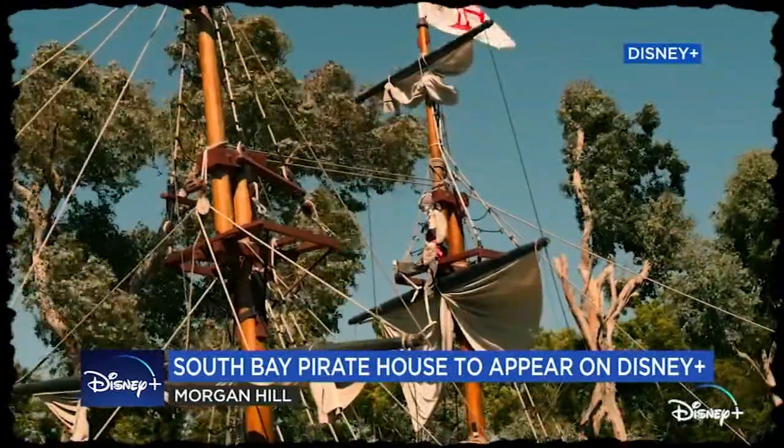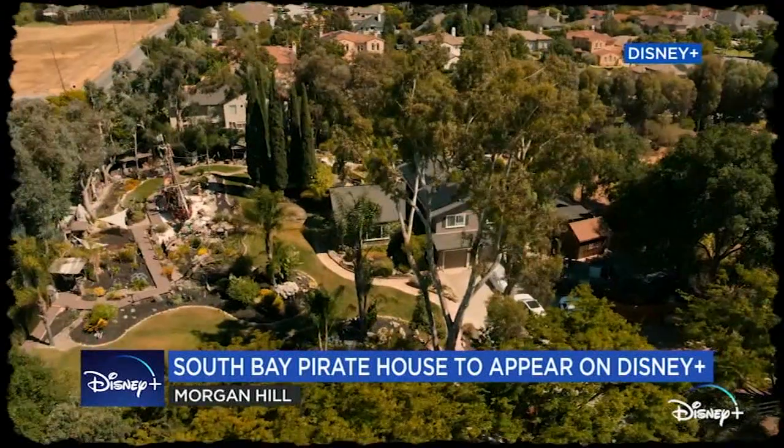That was pretty remarkable. Not having any blueprints, no plans — we just did it from the seat of our pants. And for it to come out like this, for the world to see what we've created, it's incredible.